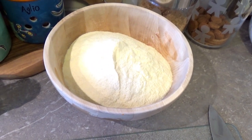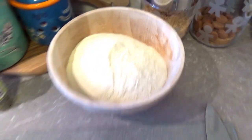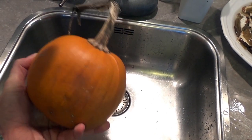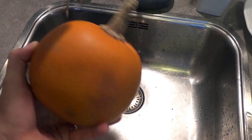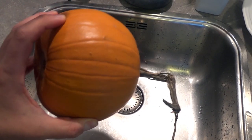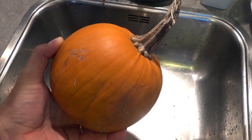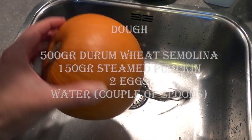For our dough, we choose three ingredients: wheat durum semolina, two eggs, and our favourite pumpkin. I choose this one — orange, nice, and quite sweet, so I really like it. We're going to put more or less 35 to 40% smashed pumpkin. So we have to cut it, steam it, and then smash it like a purée, and add it to the flour together with two eggs and some water.